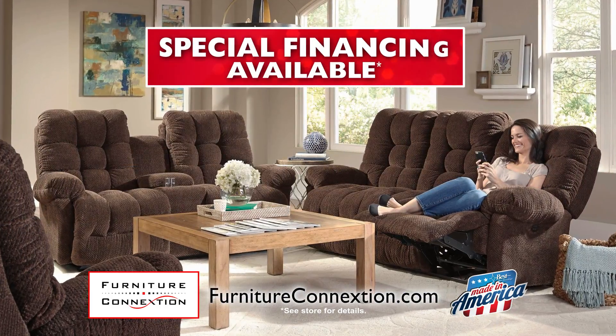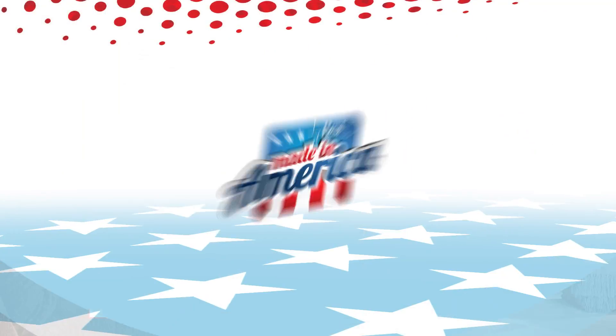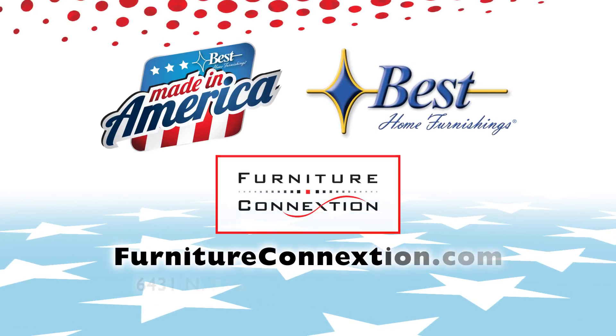Hurry in to save on furniture skillfully crafted in America. Don't miss the Made in America sale from Best Home Furnishings.